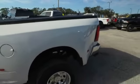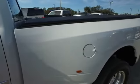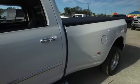Dodge Ram 3500 Bighorn Crew Cab, dually action to the max with that straight 6, 6.7 liter Cummins turbo diesel, Ram Active Air technology.